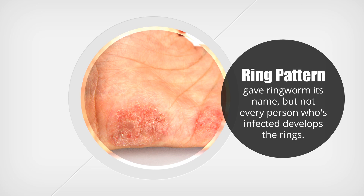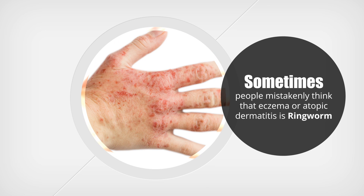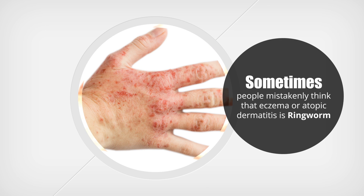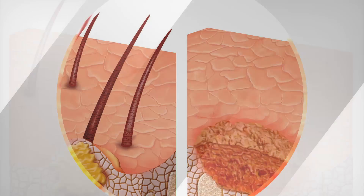The ring pattern gave ringworm its name, but not every person who's infected develops the rings. Sometimes people mistakenly think that eczema or atopic dermatitis is ringworm, so it's important to see a doctor to make the diagnosis.